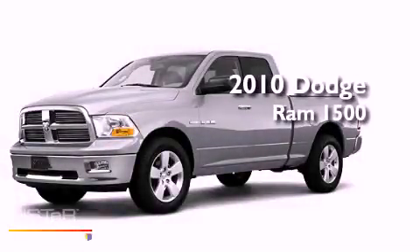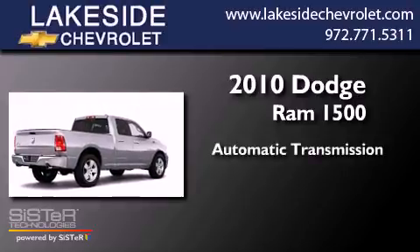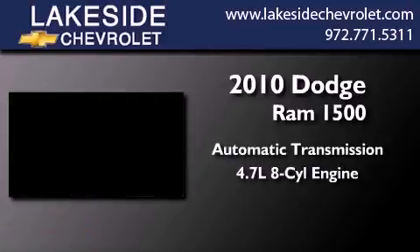This is a 2010 Dodge Ram 1500. This truck has an automatic transmission and a 4.7 liter V8.